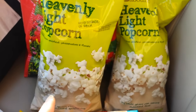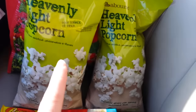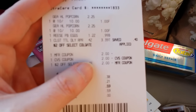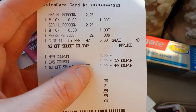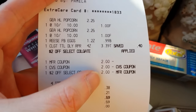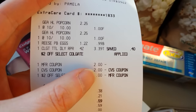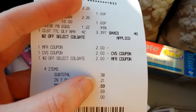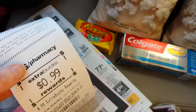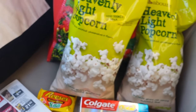I had a $2 off two of these Gold Emblem Abound snack items, and this popcorn is a dollar. I used that coupon — I printed it from CVS's website where they have their coupons — and that took $2 off. So, $0.38 plus $0.21 in tax, I paid $0.59 and got the $0.99 back. Anyways, that's my CVS deal for today.